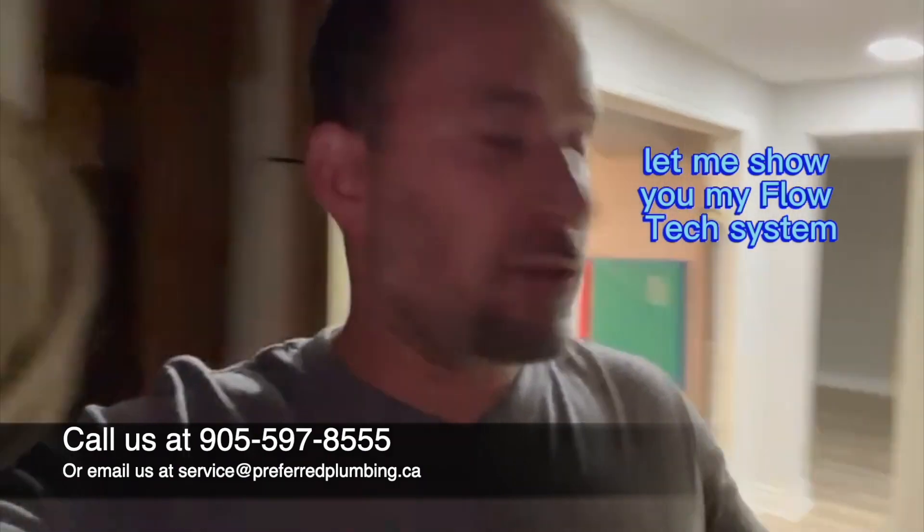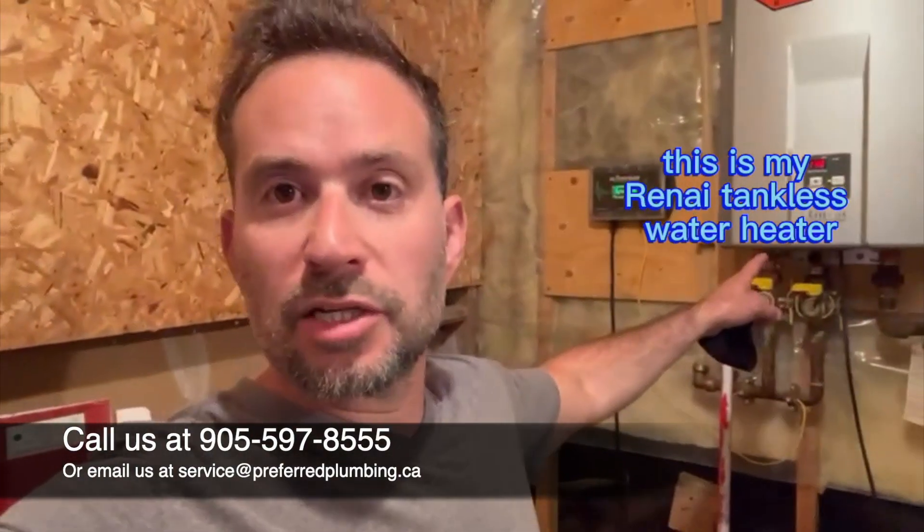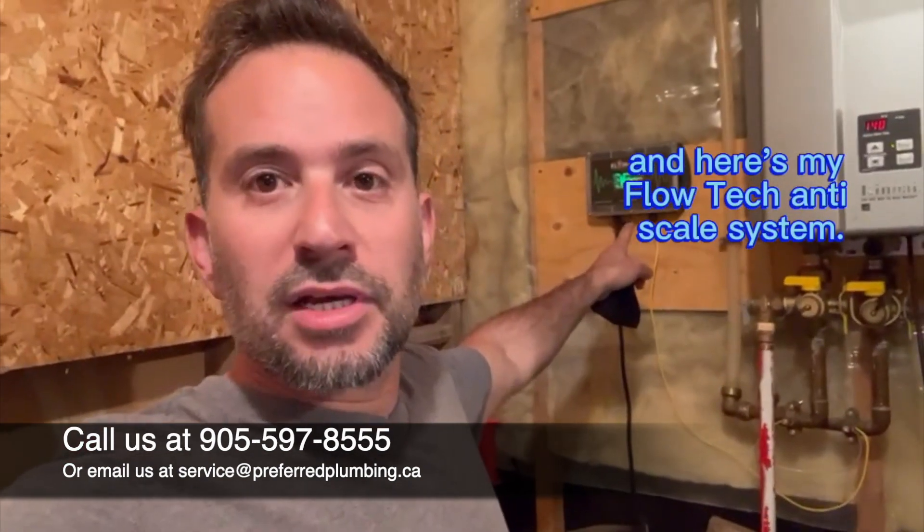Let me show you my Flowtech system, okay? This is my house here. This is my Renai tankless water heater. And here's my Flowtech anti-scale system.